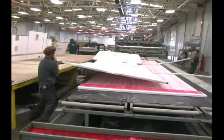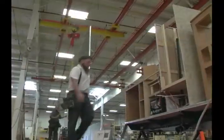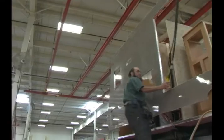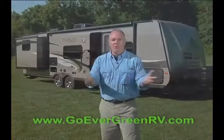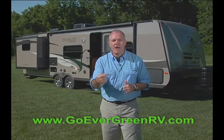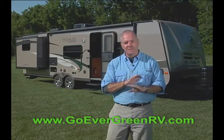Evergreen's unique composite tech construction process incorporates tough composite materials instead of wood. This eliminates the main source of outgassing of volatile organic compounds, including formaldehyde. Your family will breathe easier in an Everlite. Join me for an in-depth look as to why the Evergreen Everlite trailers last longer, are healthier, greener, and more enjoyable for you and your entire family.